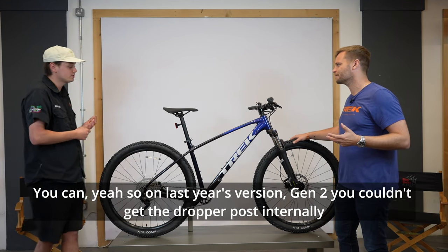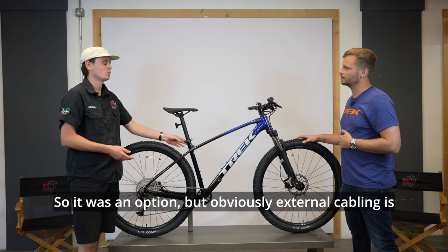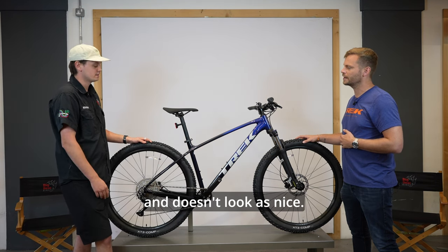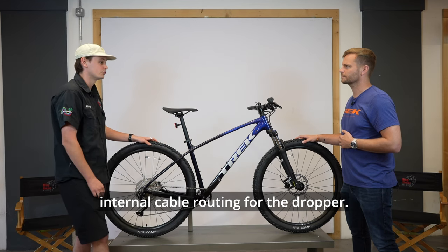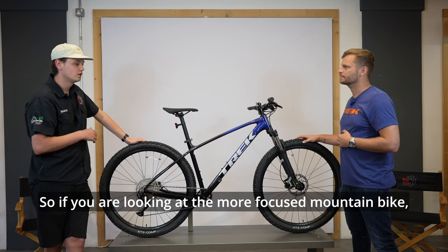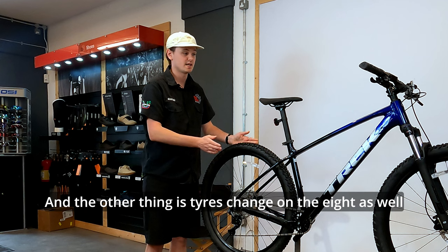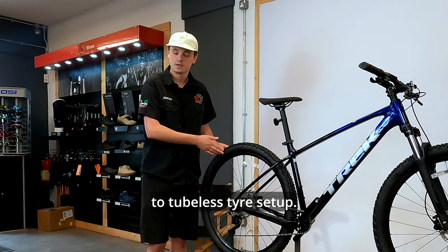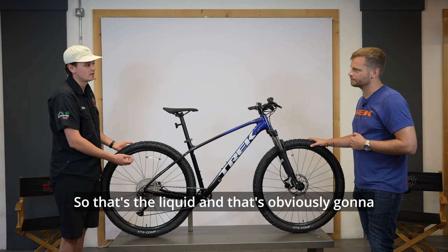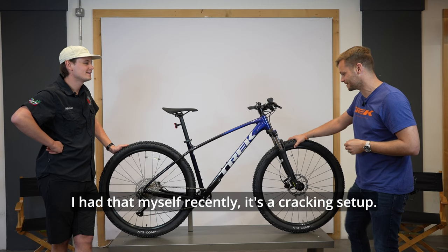One of the cool things on the Marlin for 2023 is the dropper post option. On last year's model you couldn't get the dropper post internally routed through the frame — it was external cabling, which is more exposed to the elements and doesn't look as nice. On the new model they've added internal cable routing for the dropper as standard on the Marlin 8. The Marlin 8 also upgrades to a tubeless tire setup — no inner tubes, comes ready set up with tire sealant, which virtually eliminates punctures.